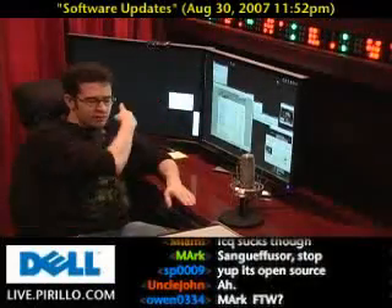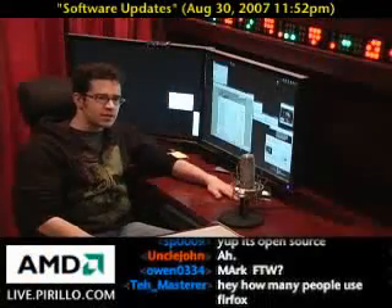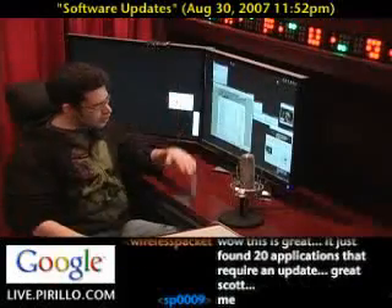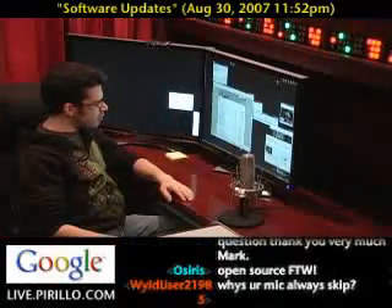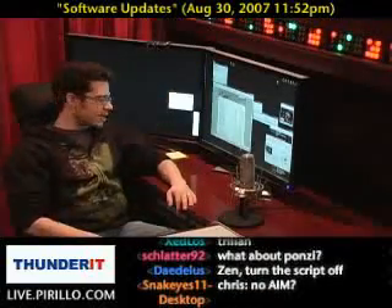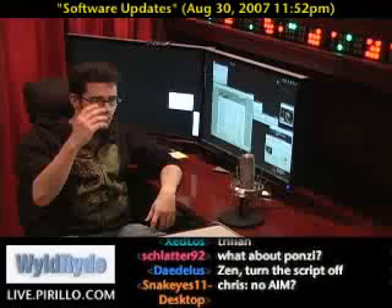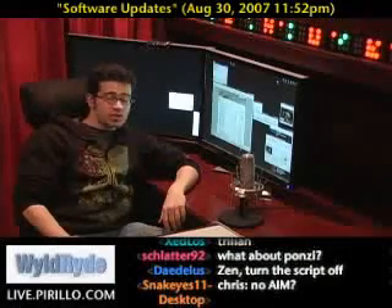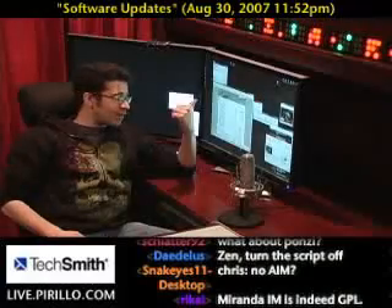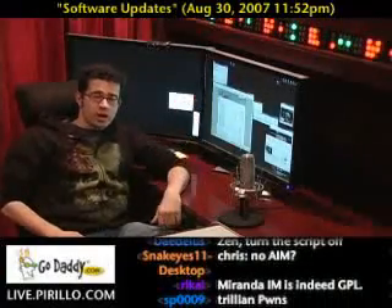The equivalent on OS X for Miranda would be Adium, although I don't think it does Skype, but it does just about everything else. So there are three different products that will help keep your programs up to date, beyond the regular old Software Update on OS X or Windows Update on Windows. If you know of any better programs that do something just as good, make the suggestion — I'm always interested in knowing whether I have the latest updates installed for the software I use on a regular basis.